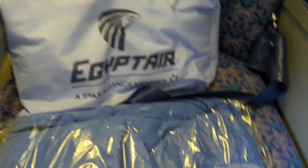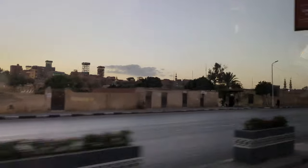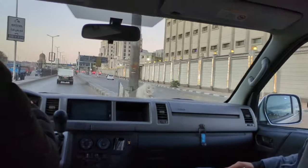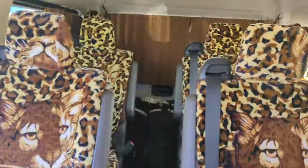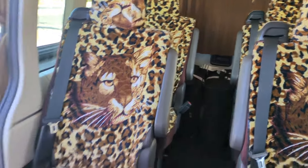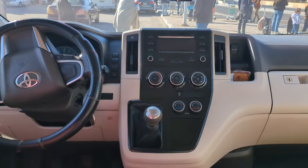We flew direct from JFK to Cairo International on EgyptAir. We booked our vacation through Memphis Tour Groups. When we landed, we were greeted airside and escorted through customs — they assisted us with getting our visa. We had to pay $25 in cash, US dollars, upon arrival for our visa. Then we were taken to our personal van, air-conditioned and very comfortable, and escorted to our hotel in Giza. It was a 45-minute ride.